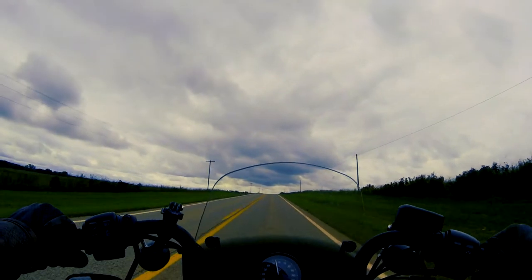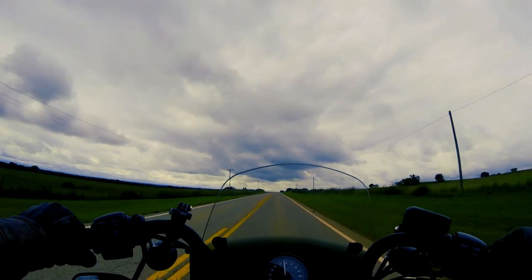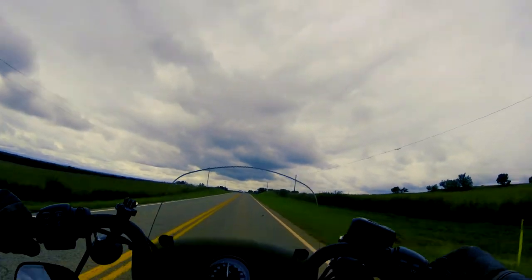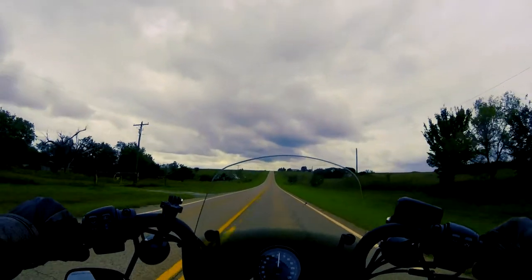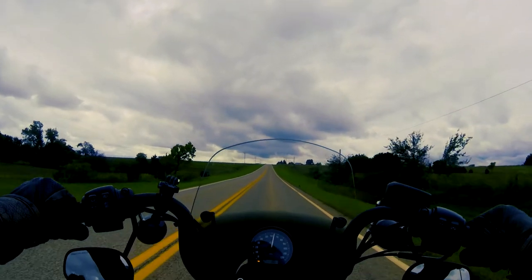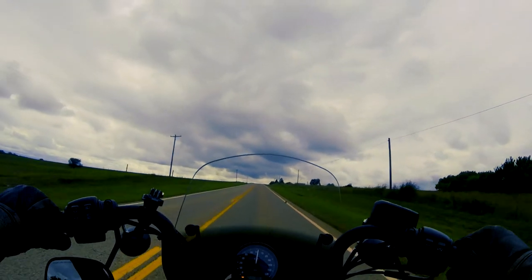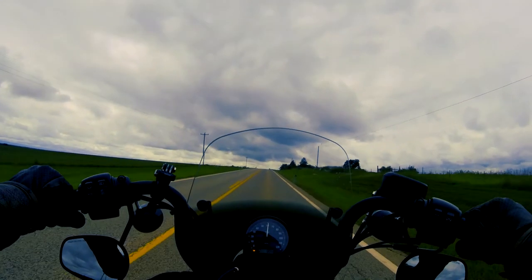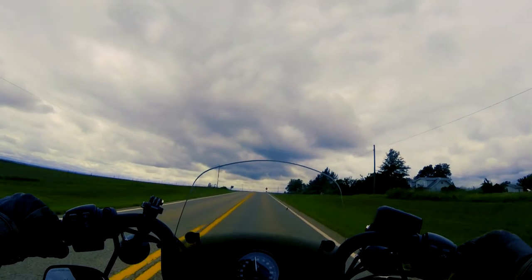I didn't zip-tie it well enough, or something happened where it came loose. I think maybe one of the zip ties was caught on the wheel and it became loose again, and the wire for the wheel speed sensor came loose. Right here, you can see the ABS light came on again. What happened was the wire rubbed against the rear wheel, rubbed a hole, and destroyed the wires. So the wheel speed sensor became useless.